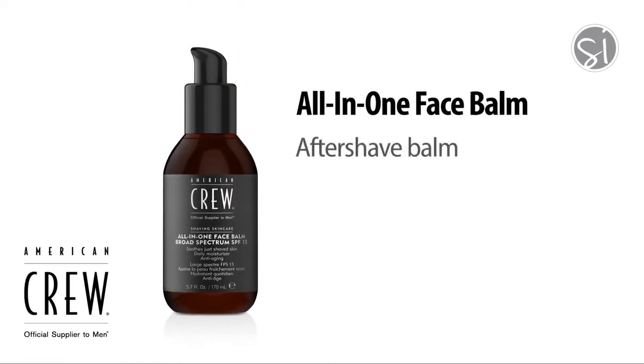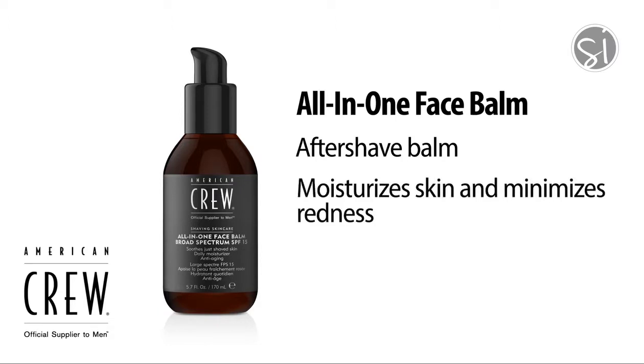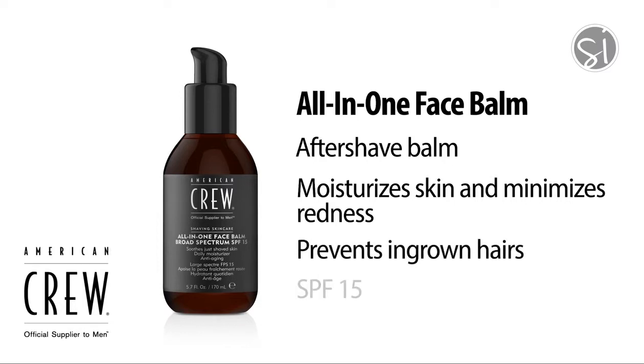I want to share with you the product knowledge on all of the American Crew shave products. All in One Face Balm is an aftershave balm that helps prevent irritation from shaving. The key benefits are that it moisturizes the skin and minimizes redness. It contains innovative ingredients that fight the signs of aging and helps prevent ingrown hairs. It also has an SPF of 15.